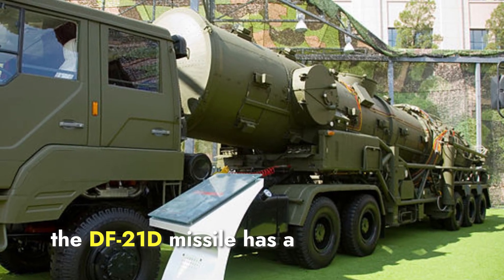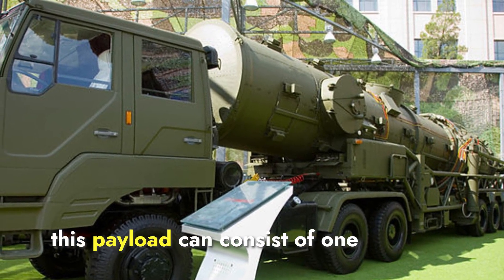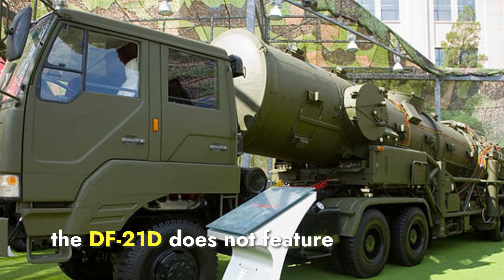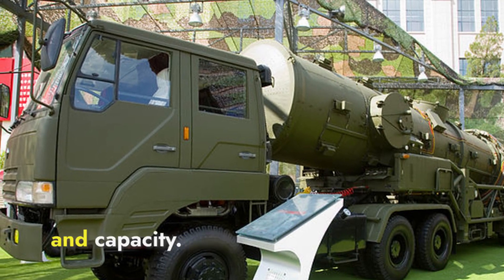The DF-21D missile has a warhead section that can carry a payload of up to 600 kilograms, consisting of one or more conventional or nuclear warheads. Unlike the Agni-P, the DF-21D does not feature MARV technology. The Agni-P wins in terms of warhead versatility and capacity.